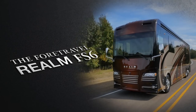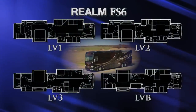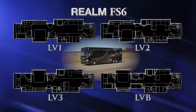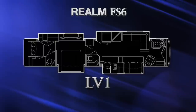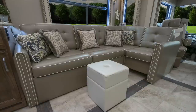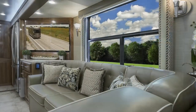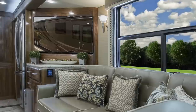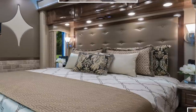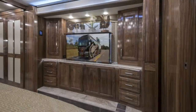The 4-Travel Realm FS6 is available in four luxury villa floor plans that offer unprecedented livability and stately accommodations befitting any RV lifestyle. The LV-1 is highlighted by an extendable sectional sofa, a plush curbside booth dinette, a massive midship LED TV, an expansive kitchen area, a master suite with king-sized bed, and power lift LED TV.